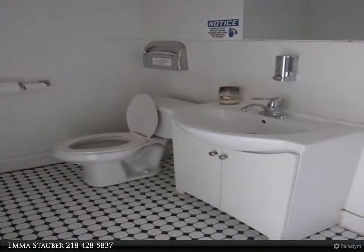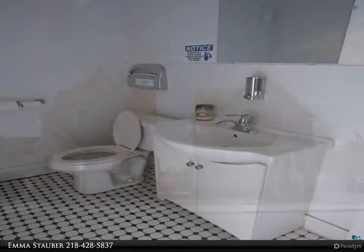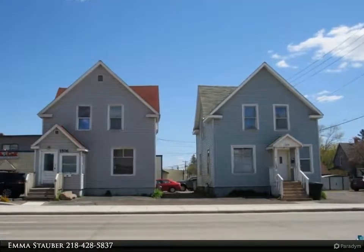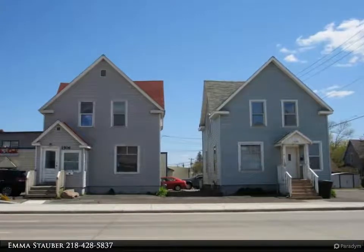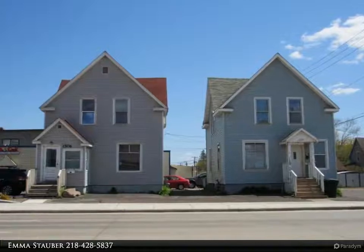Large 23x28 dining room with a large kitchen area and two restrooms. Full basement for storage. Upstairs is a nice one-bedroom apartment with living room, dining room, kitchen, and bath. There is a gas boiler to heat the apartment and a rooftop heater/air conditioner for the commercial space.